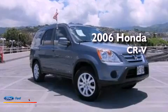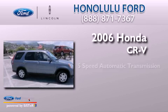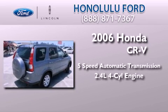This is a 2006 Honda CR-V. This crossover has a five-speed automatic transmission and an inline four-cylinder engine.